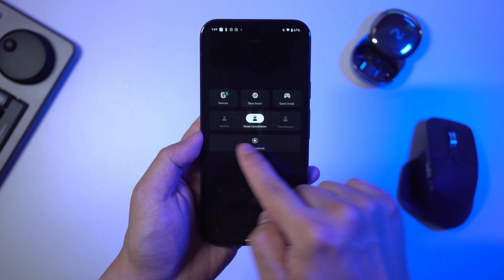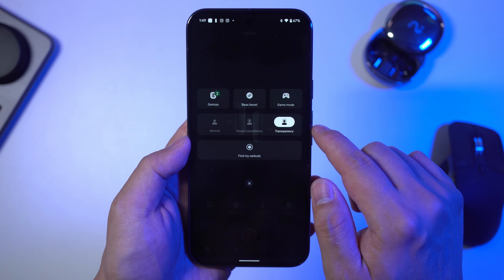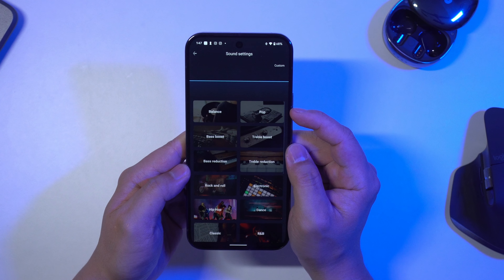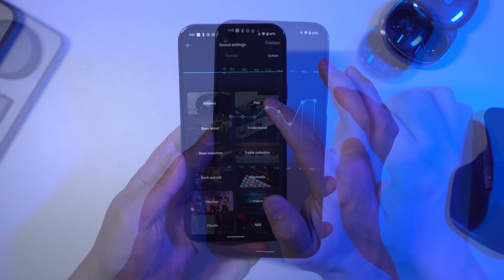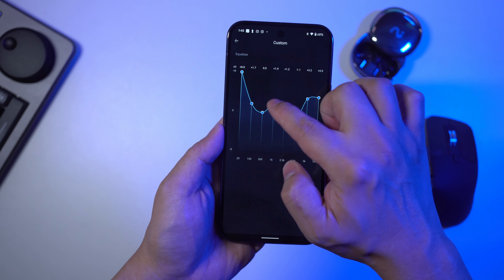Of course, the Nano Plus also does everything people want in wireless earbuds, like active noise cancelling, transparency mode, being able to customise the sound using a wide range of EQ presets and a simple graphic EQ, so you're not going to miss out on those important features.